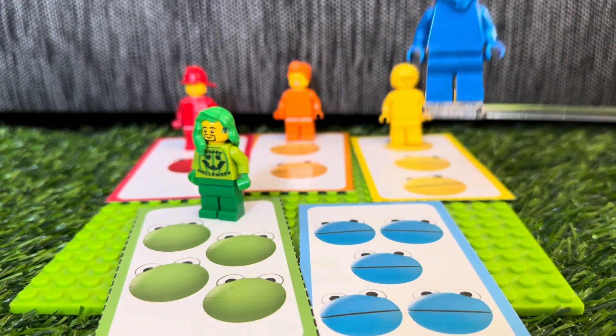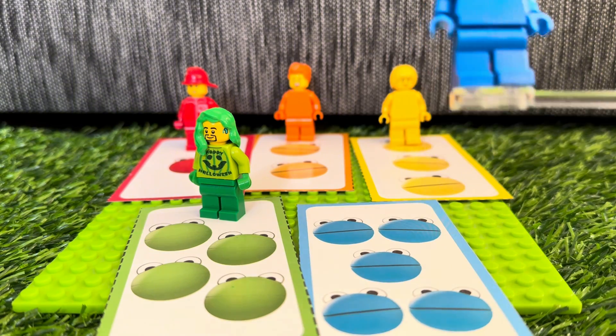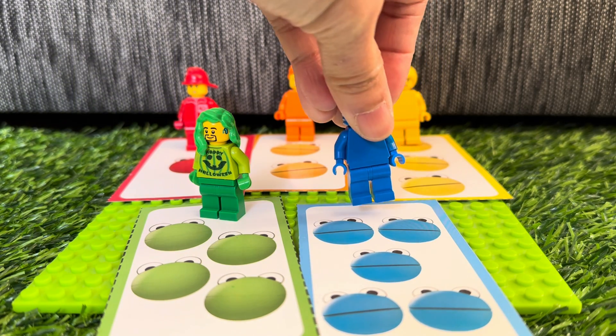Lastly, color blue. 1, 2, 3, 4, 5. Number blob 5.